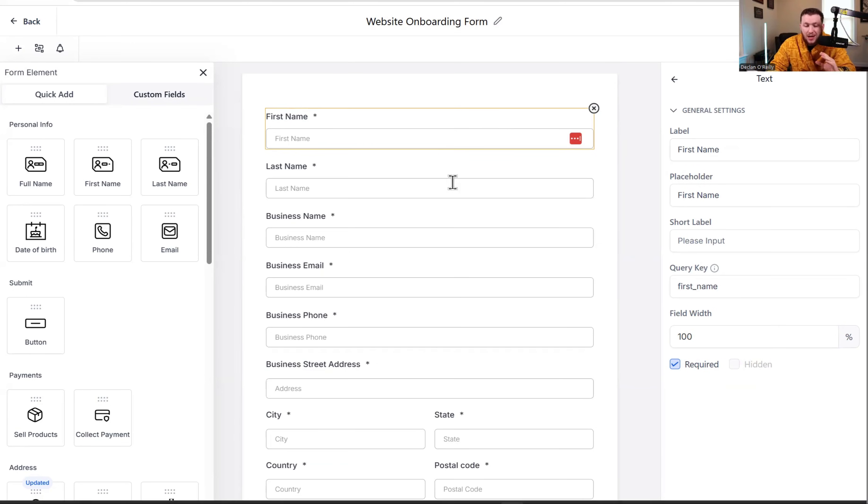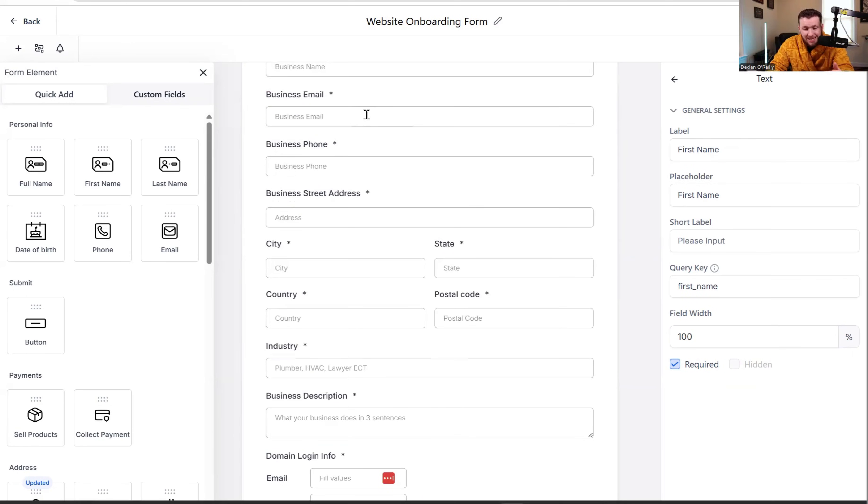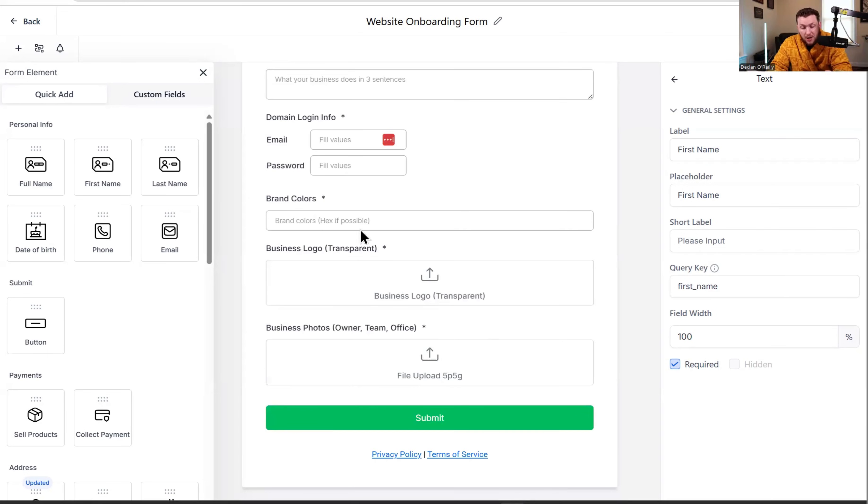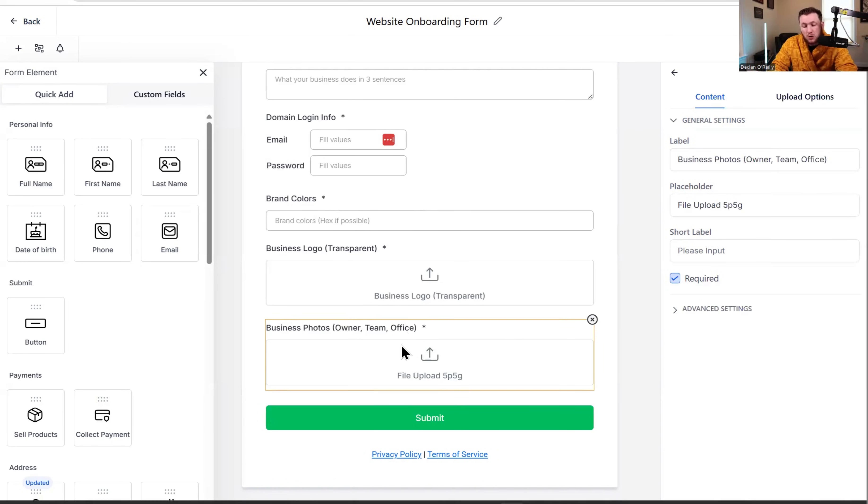Here's what the form includes: first name, last name, business name, business email, business phone, business street address, industry — plumber, HVAC, whatever their niche is — business description, domain info, brand colors, business logo upload, and business photos. Domain info is where the chatbot comes in because a lot of people get confused and you can never get the website live. Brand colors can be tricky since clients probably don't know what HEX is, so just get them to say blue, red, gold, etc.